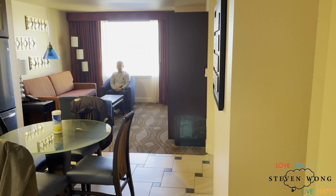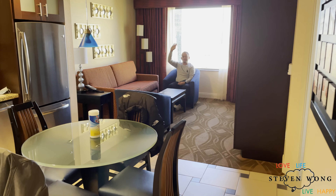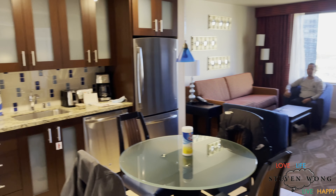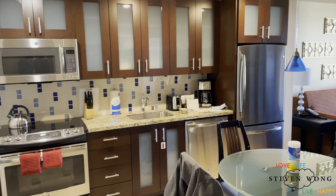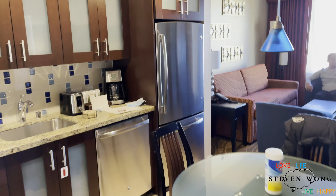Two hours later. This is the Marriott Grand Chateau — off the strip, but not that far away. It's a suite. And there's a beautiful, lovely, fully functional kitchen with a stainless steel refrigerator.